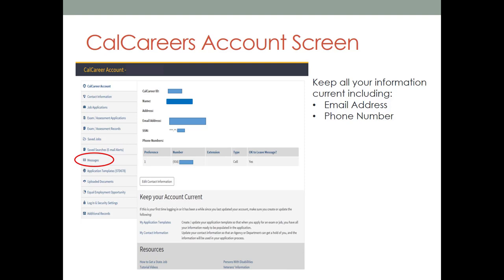Application templates — you may create up to 10 application templates to use for applying to jobs. Uploaded documents — here you can upload additional documentation to attach to your applications, such as transcripts or statement of qualifications. The CalCareers website and account system is owned and managed by CalHR. If there is an issue with your CalCareers account information that you cannot edit, you will need to contact CalHR. We will be providing their information at the end of this presentation.